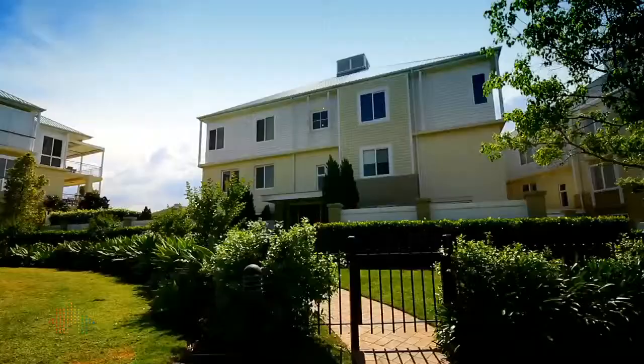Thank you for viewing this fantastic property. I do look forward to meeting you at the Open Inspections.